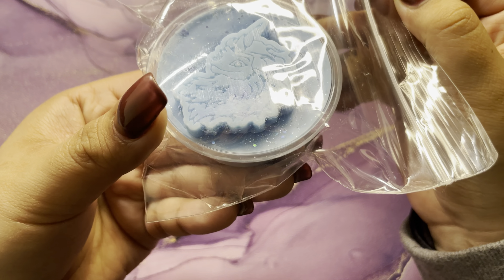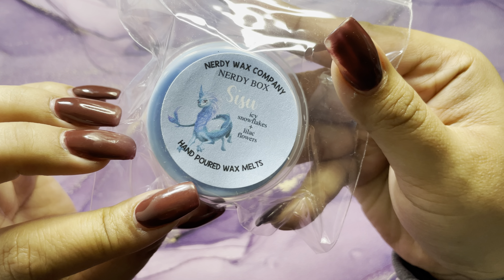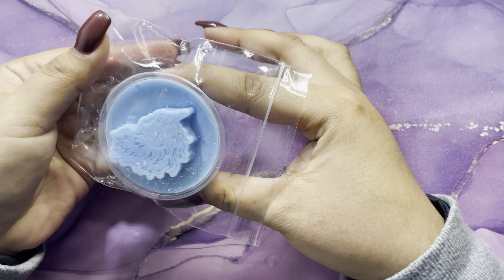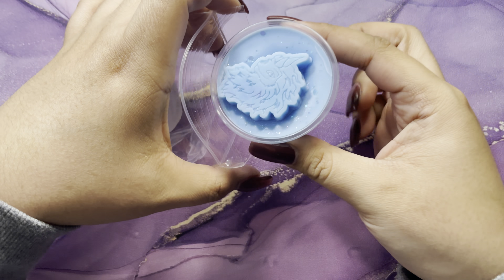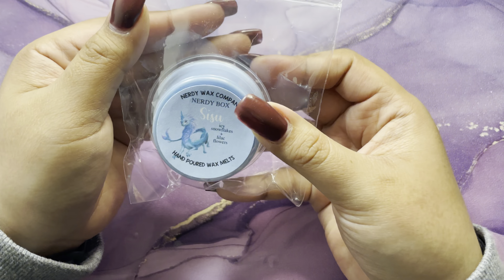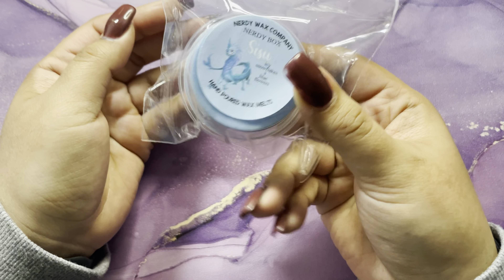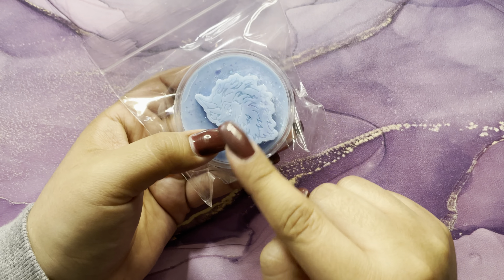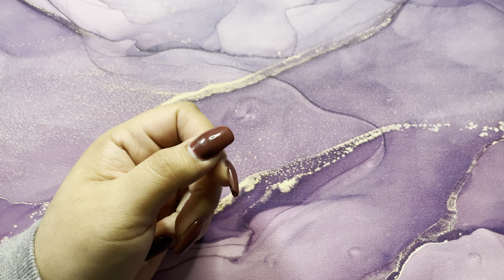This one is so pretty — icy snowflakes and lilac flowers. It smells very floral, which is definitely not my cup of tea, but I'll probably still melt it just to see how it smells warm.